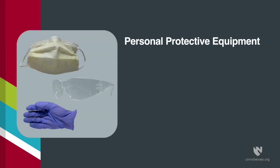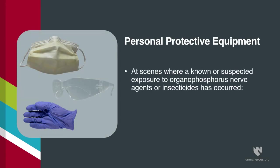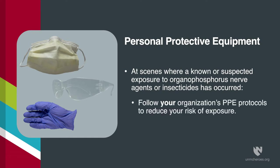When responding to a scene where a known or suspected exposure to organophosphorus nerve agents or insecticides has occurred, you should follow your organization's personal protective equipment protocols to reduce your risk of exposure. It is important to protect yourself before helping others.